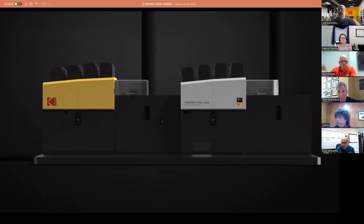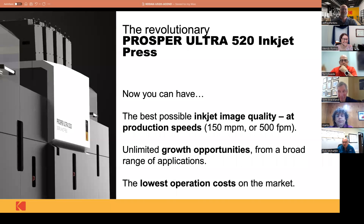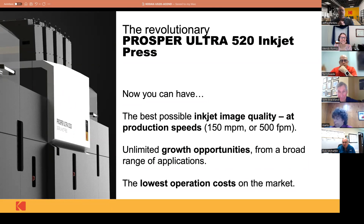Did that stream okay, Wendy? It did — I don't know if there was sound with it, but the video came through perfectly. The music wasn't that great, so you didn't miss much on that. So the net of this thing is the best possible image quality for Kodak's inkjet running at 500 feet per minute at rated speed all the time. We do not have to slow the web down. And one of the things we really tout is our total low cost of operation — our ink pricing is substantially less than the majority of the people out there, so it drives the operational cost down quite a bit.